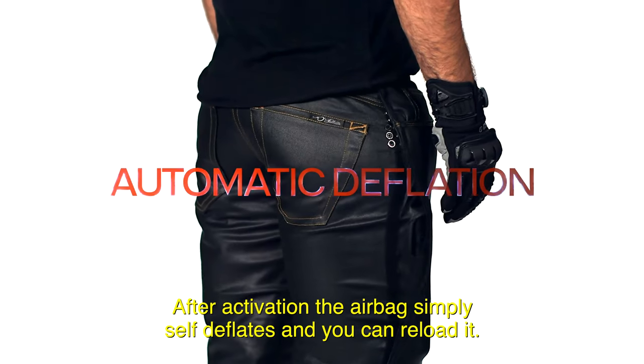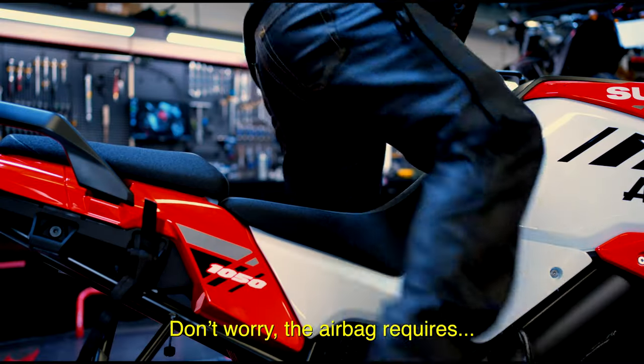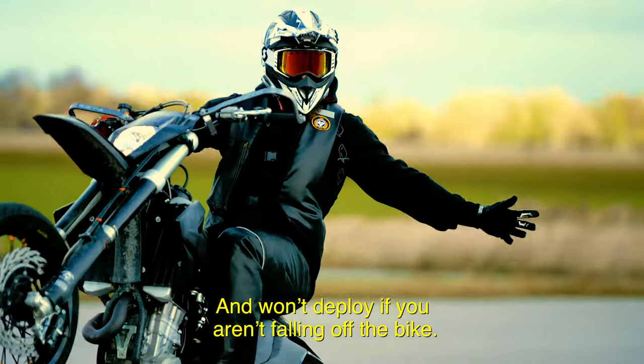After activation the airbag simply self-deflates and you can reload it. The airbag requires a force of approximately 88 pounds to be activated and won't deploy if you aren't falling off the bike.